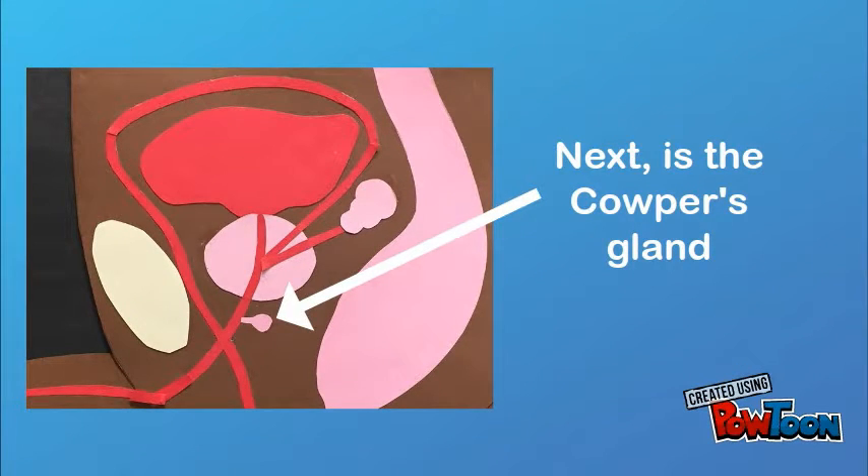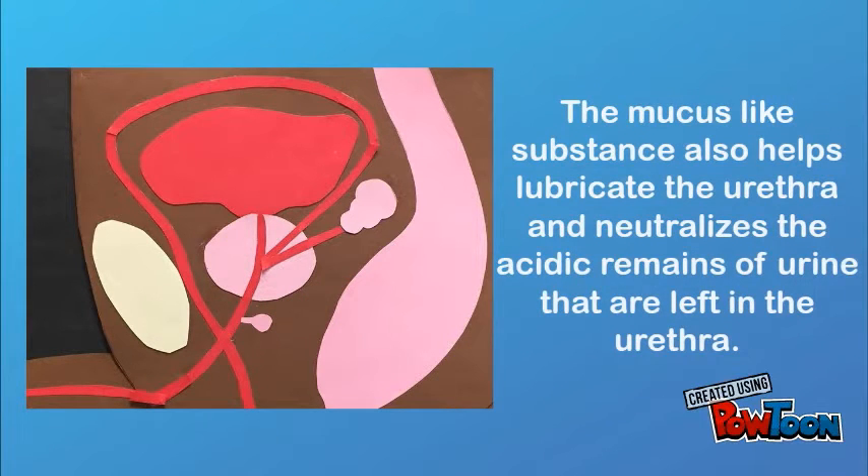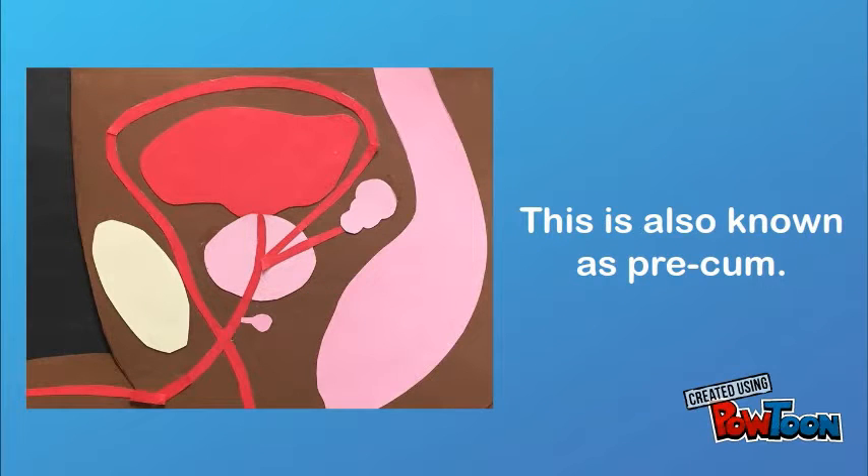Next is the Cowper's gland. The Cowper's gland produces a mucus-like substance that helps protect the sperm during ejaculation. The mucus-like substance also helps lubricate the urethra and neutralizes the acidic remains of urine that are left in the urethra. This is also known as pre-cum.